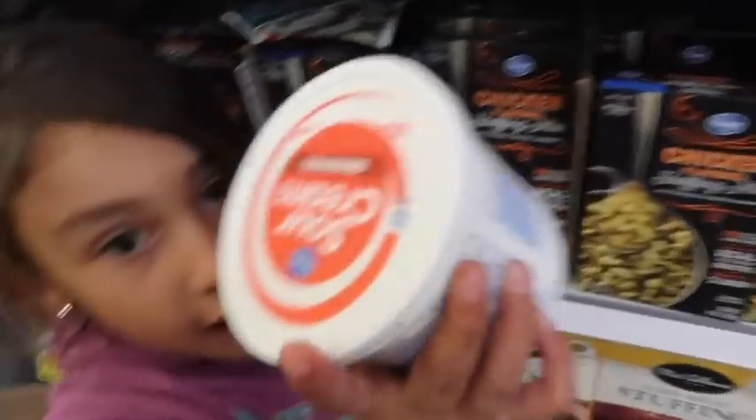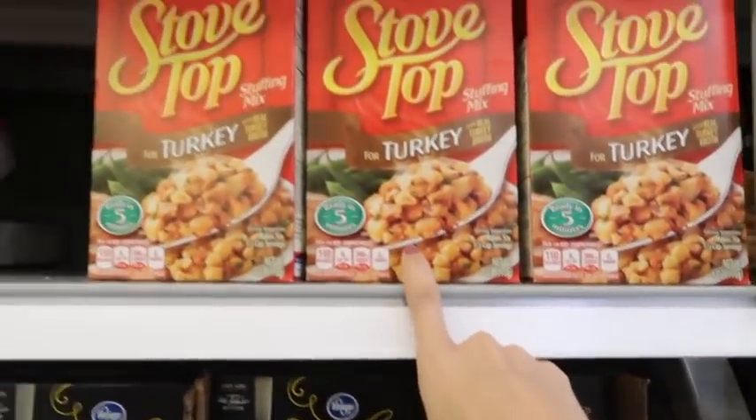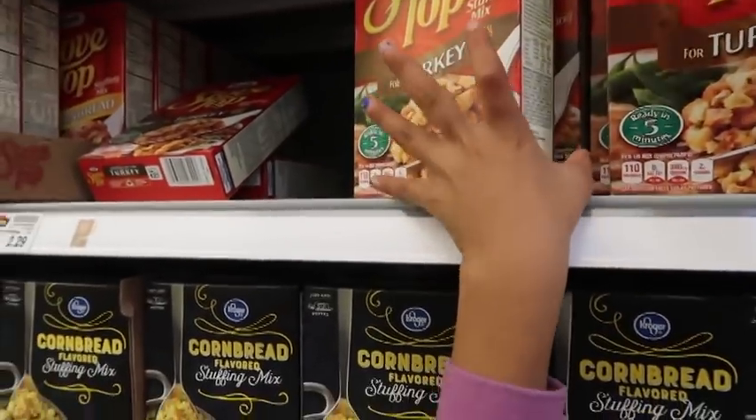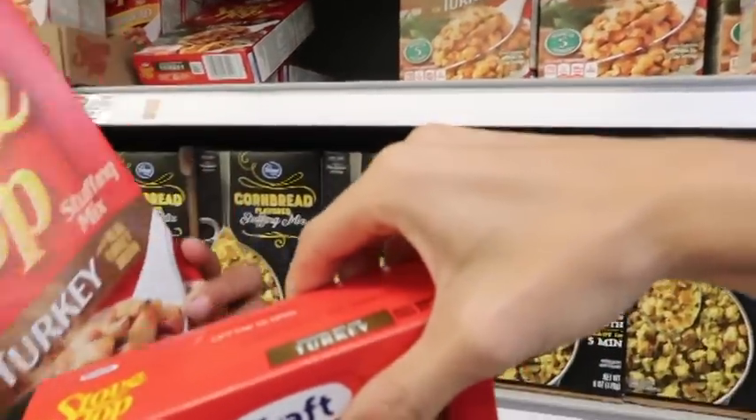We need stovetop and dressing for the meatballs. We're also grabbing two packs of turkey — it is so hot today and everybody is staring at the camera, but that's okay.